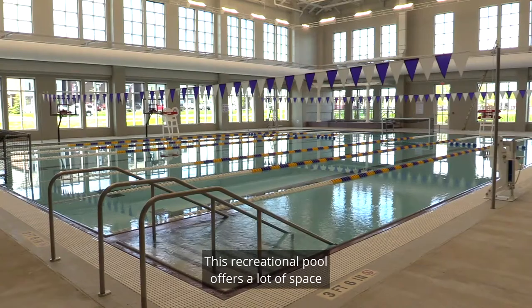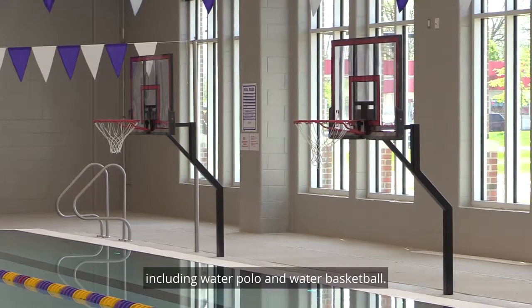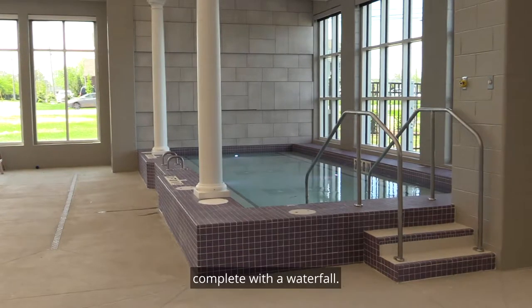This recreational pool offers a lot of space for individual swimming, but it is set up for several more activities including water polo and water basketball. When you are tired of all that exercise you can take a break in the 12-person hot tub complete with a waterfall.